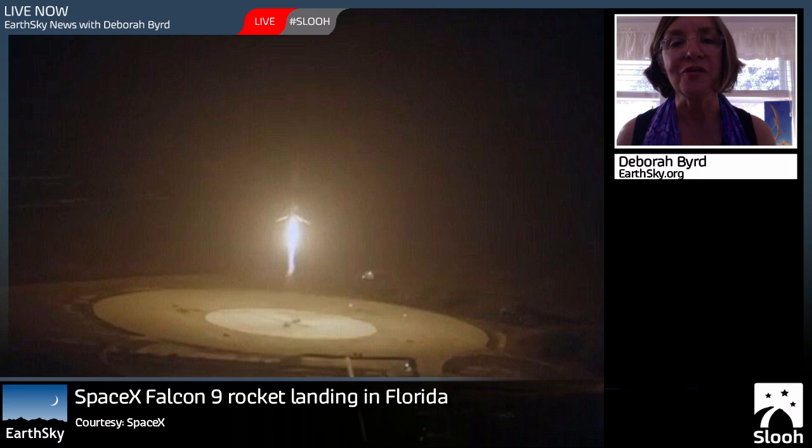Elon Musk, who is the founder of SpaceX, told reporters afterwards that the rocket actually landed just six miles from where it had launched, just minutes after the launch, and that it landed almost dead center on the target.